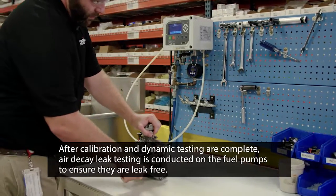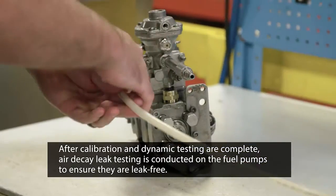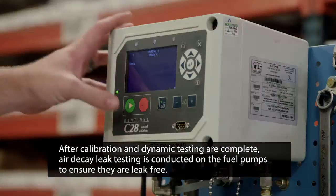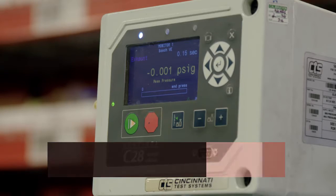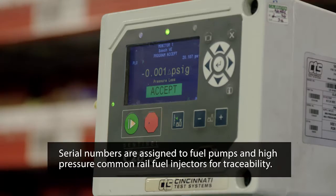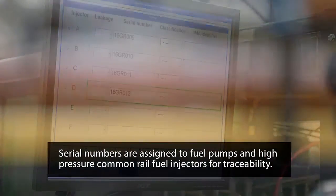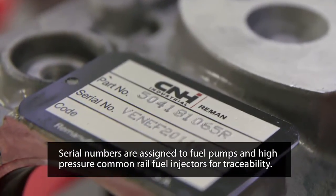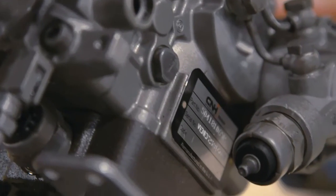After calibration and dynamic testing are complete, air decay leak testing is conducted on the fuel pumps. This machine measures air pressure loss over time to confirm that the tested parts are free of all leaks. Once all testing procedures are complete, serial numbers are assigned to fuel pumps and high-pressure common rail fuel injectors for traceability. This adds an additional level of oversight and accountability in the unlikely event one of these parts should fail in the field.